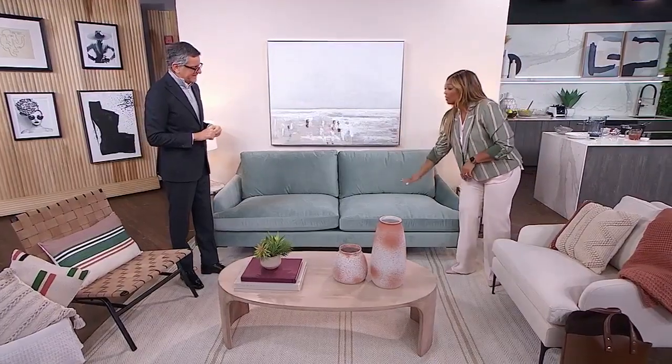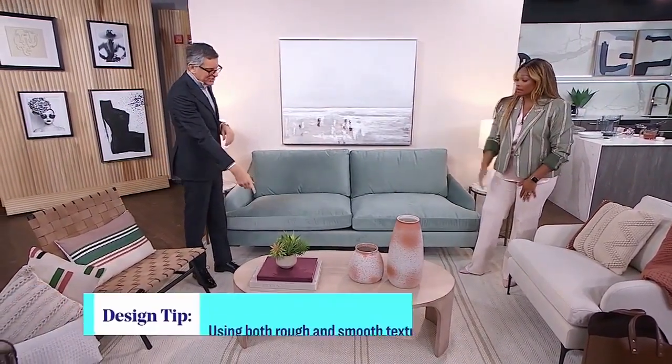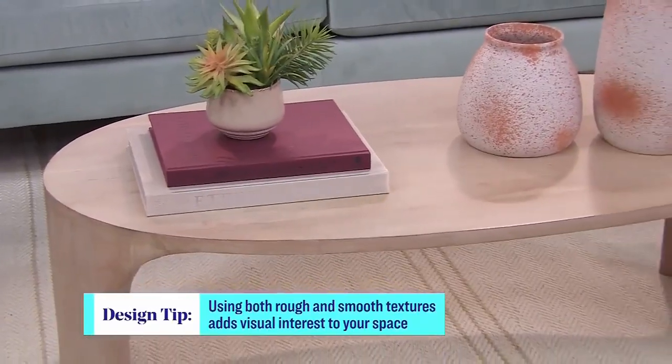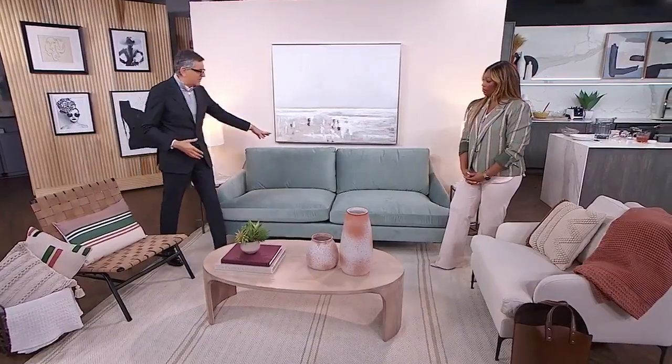So let's talk about this space as an example. You've got velvet happening here, you have a different material — this is linen, this is suede — and a brushed oak, then we have polished marble. All different. And then the cotton wool rug, the blanket rug. It's really about knowing how to mix materials. People don't usually think about doing velvet and suede, or velvet and linen. But it is the palette that really ties it all together.